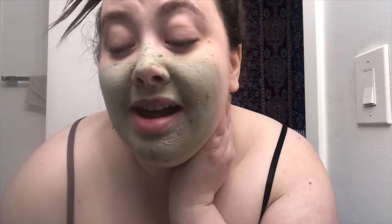And now I have Mask of Magnaminty by Lush because it's my favorite face mask of all time. It really just gets in there and fixes things. It's all dry now so I'm gonna go in the shower, rinse it off, shave my legs, maybe do a hair mask.